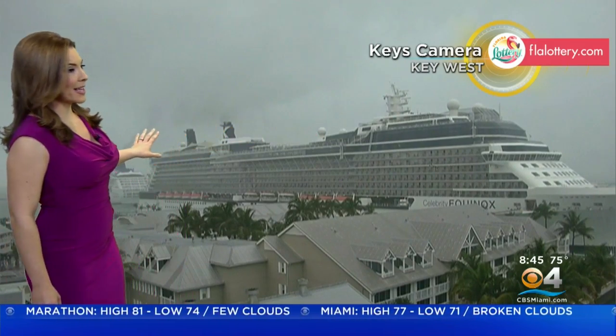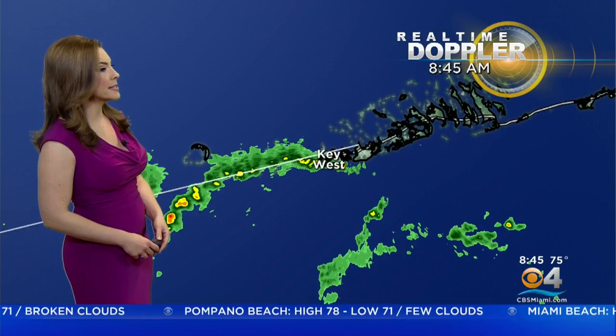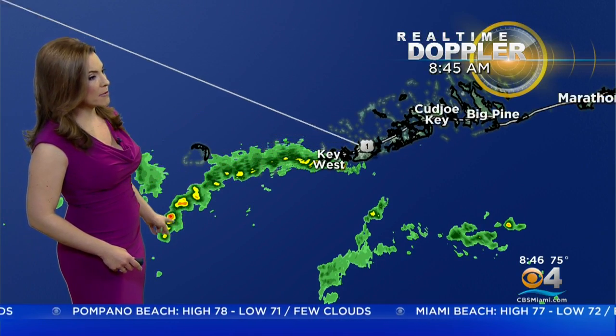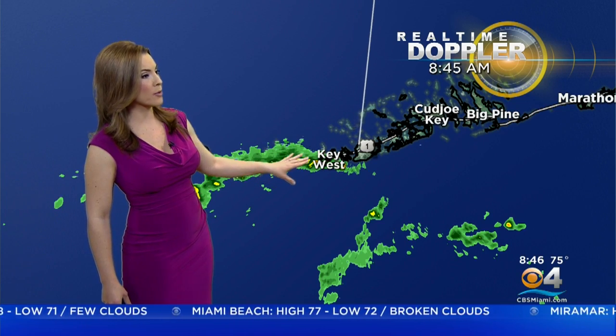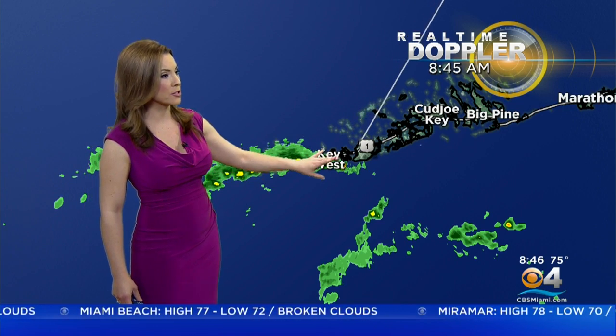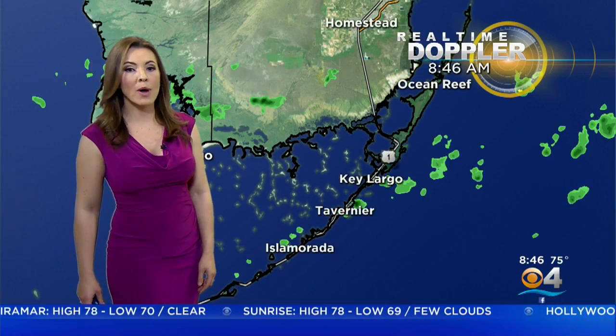Now, it is raining in Key West, a little bit gloomy, but it is not raining everywhere. So let's talk about where it is, and we're going to zoom in to Key West. There's that band of showers — it was quite heavy just moments ago. It's starting to taper off a little bit, but there's still some rain on the backside. And a few more showers to the south of the Lower Keys moving towards the west.